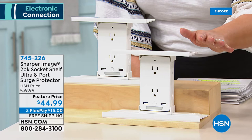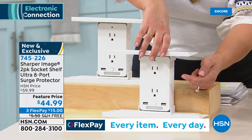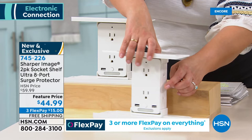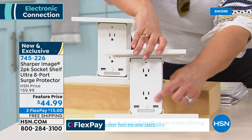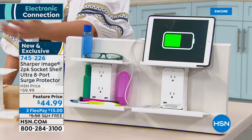What does it do? It maximizes the outlets in your wall. You take one plug — if you have one outlet, now you have one, two, three, four, five, six outlets, plus two USB ports and a nightlight. They come individually boxed, and the shelves are removable. Everyone can be charging their devices and you're maximizing the amount of outlets you have.